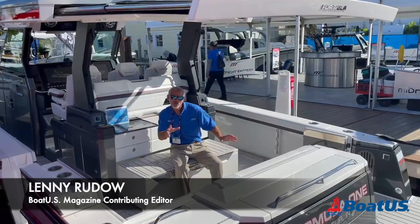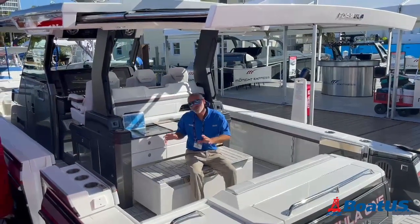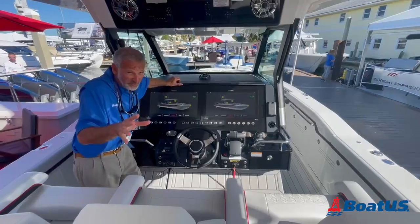Hey there people, this is pretty darn cool — a Formula 387cc. This is one of Formula's brand new center consoles, this is the sport version. Come on aboard and check it out.